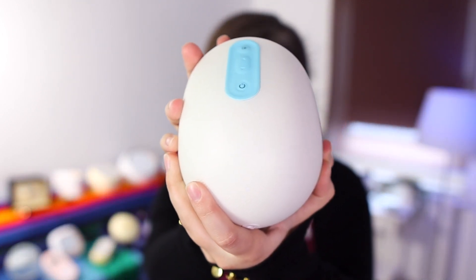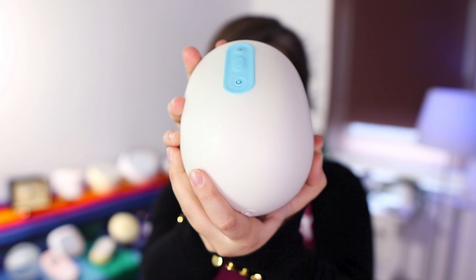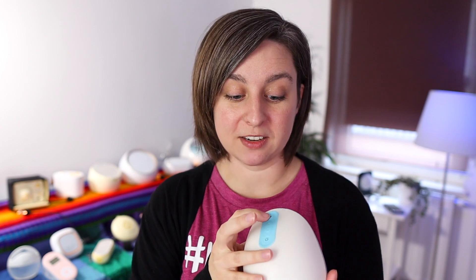The loudest breast pump — number 20 on our list — is the Willow. Now, before you freak out, the Willow was really hard to measure. When it's actually pumping it fell very low on the list, and I'll tell you where it came in when it was actually pumping. But when you're pumping with the Willow it does this thing where it's trying to find suction, and that was very loud. Once you get the suction right and it goes into pumping mode it was much quieter, but that loud suction-finding noise was number 20 on this list.